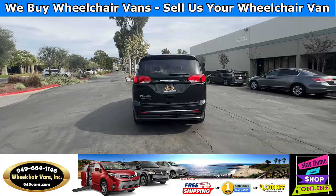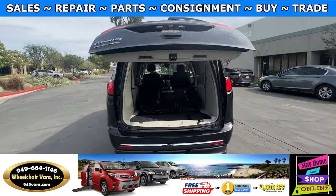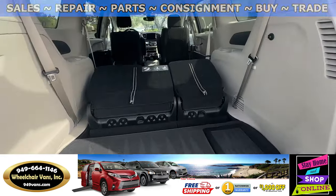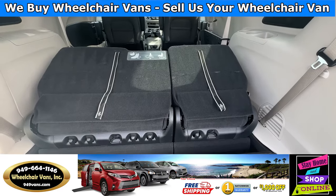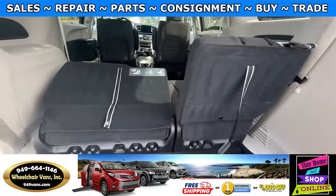Last but not least, let's check out the rear hatch. This is going to have the automatic liftgate and it will also have a backup camera. Over here you have the option of folding the seats down. Pulling here will bring them right back up.